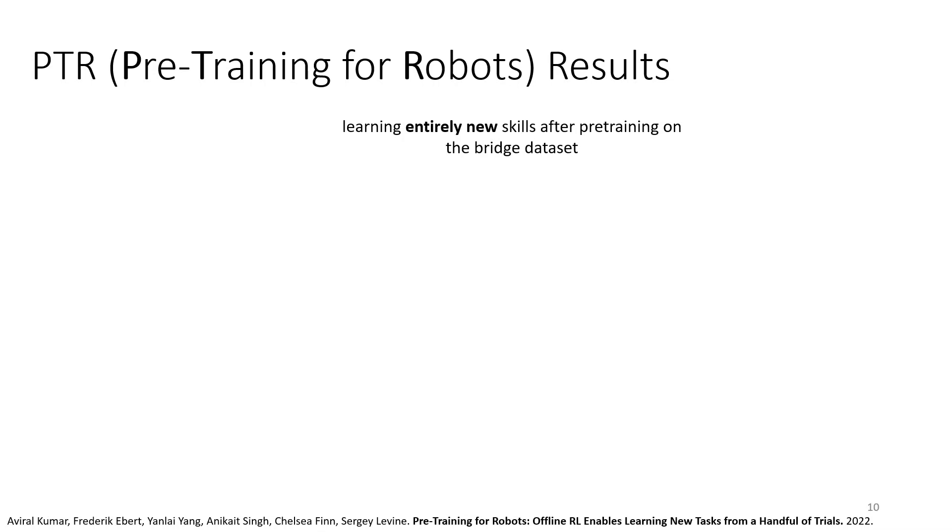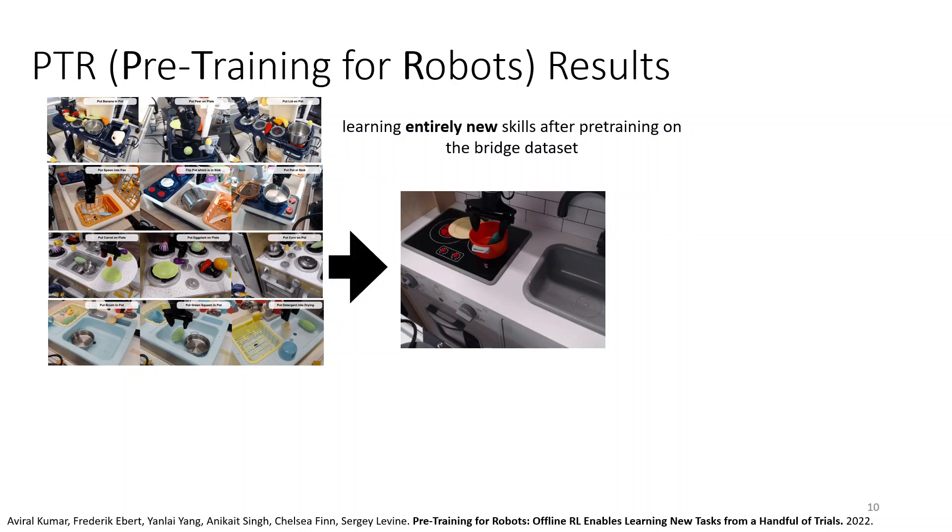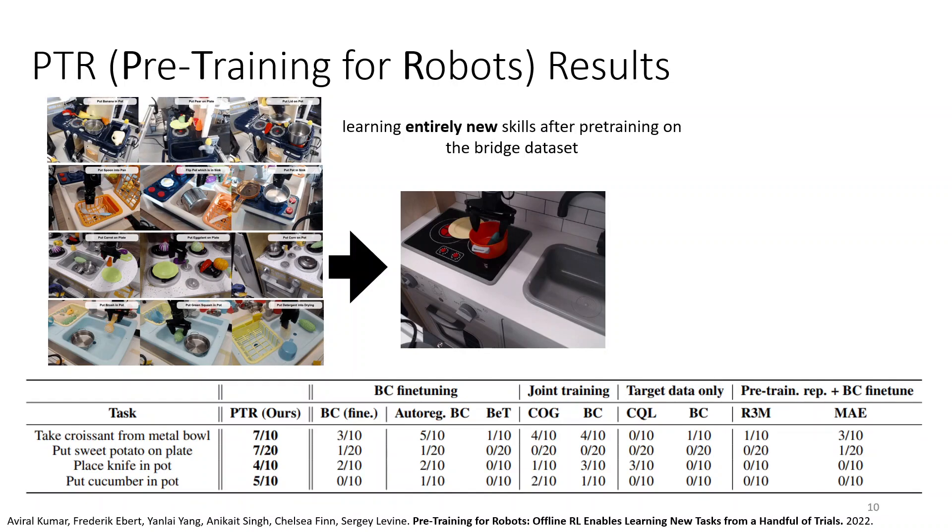Here is an even harder setup: an entirely new task — putting a cucumber in the pot. We use BridgeData for pre-training, but it doesn't have this task even in a different environment. In this case, PTR does quite a bit better than all alternative methods. Training only on target domain data basically doesn't work. And using non-robotic pre-training like R3M or MAE also really doesn't work. So you really need to pre-train on robotic data.